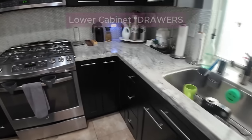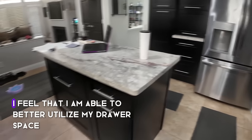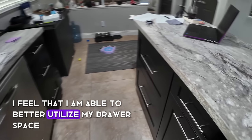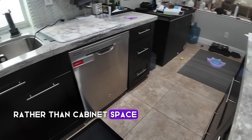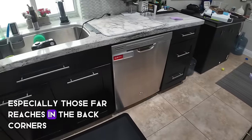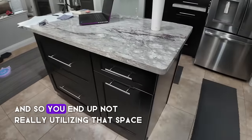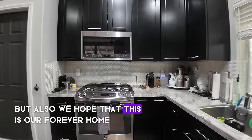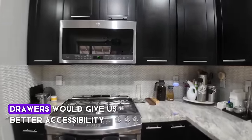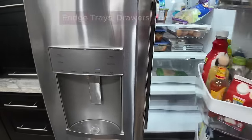First off, we went with lower cabinets in our kitchen wherever possible, and the reason is twofold. I feel I'm able to better utilize drawer space rather than cabinet space, especially those far reaches in the back corners — they're often forgotten or too hard to reach. We also hope this is our forever home, and I felt drawers would give us better accessibility over cabinets.